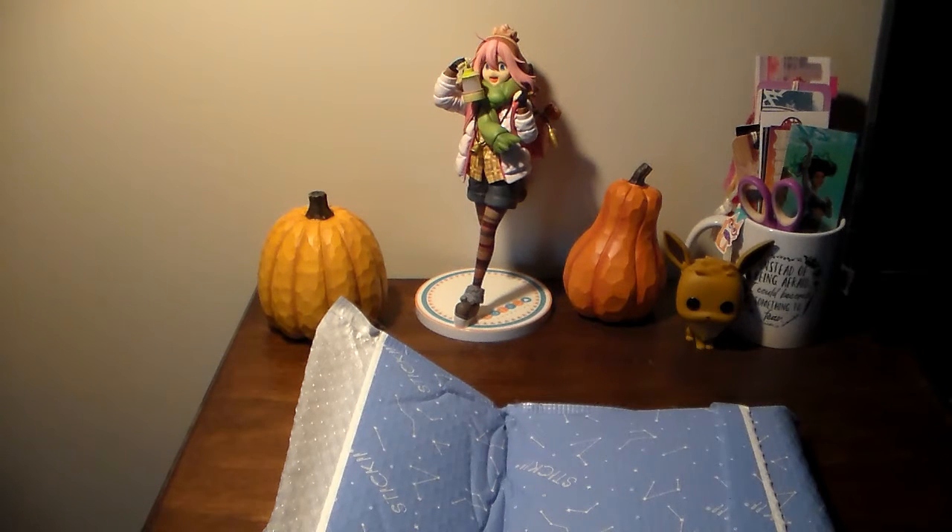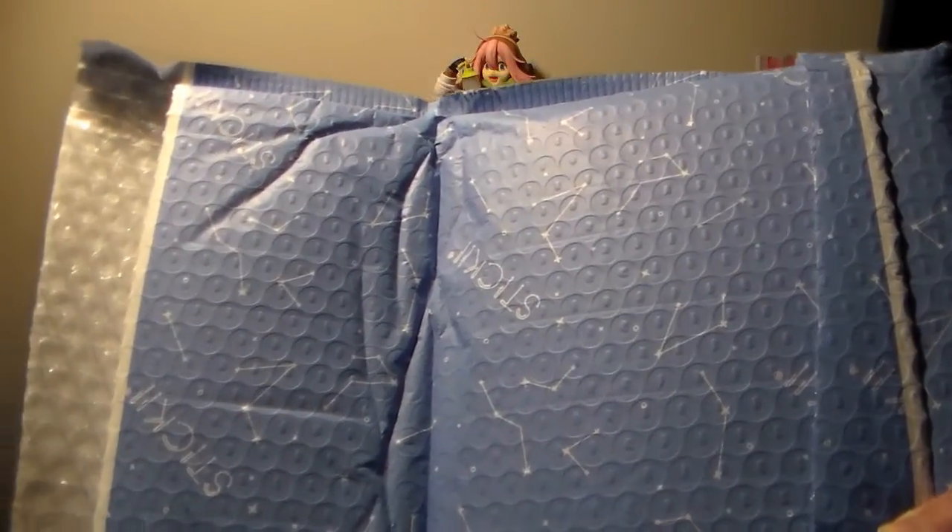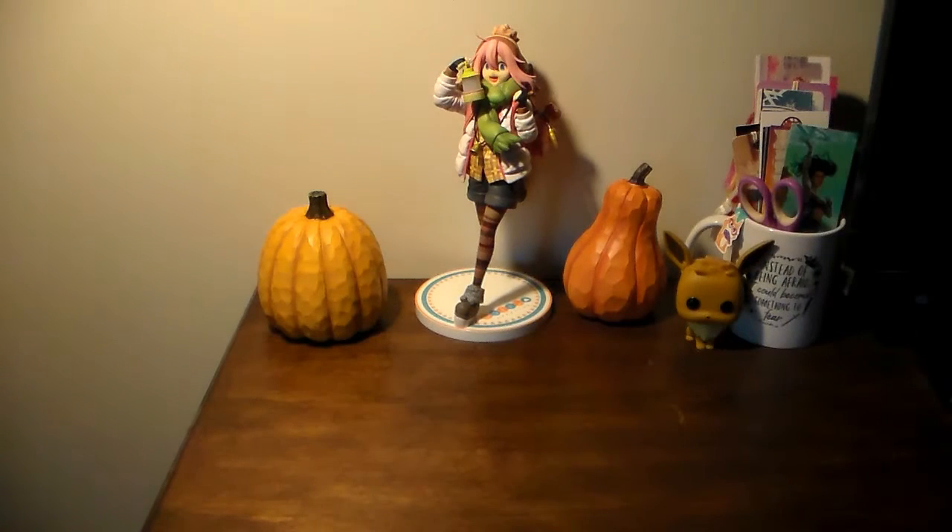Hey guys, I am back to do a stationery haul. I know I've done one not that long ago because I got Archer and all of bullet journals, but I ended up ordering from Sticky, which is a sticker subscription service but they also just sell stickers. They had a sale going on, they sent an email and I was like okay cool.